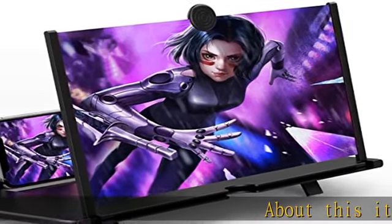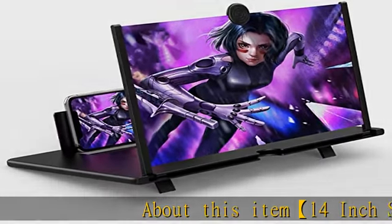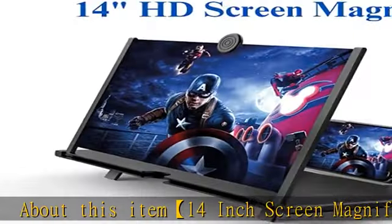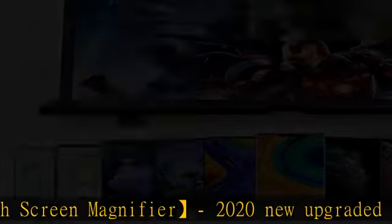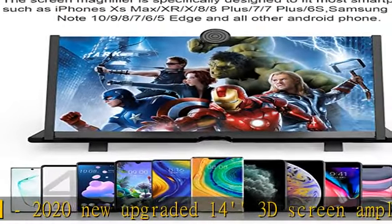14-inch screen magnifier — 2020 new upgraded 14-inch 3D screen amplifier. It can magnify your phone screen 2-4 times, fully fitting the curvature of the human eye for a more comfortable viewing experience.